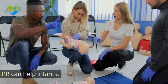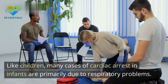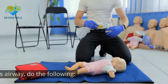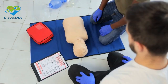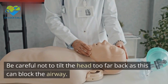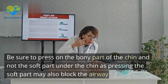Giving breaths during CPR can help infants. Many cases of cardiac arrest in infants are primarily due to respiratory problems, so giving breaths and administering chest compressions are both important. A good breath will cause the chest to rise. To open the infant's airway: 1. Put one hand on the forehead. 2. Place your fingers on the bony part of the chin. 3. Gently tilt the head back while lifting the chin. Be careful not to tilt the head too far back, as this can block the airway. Be sure to press on the bony part of the chin and not the soft part, as pressing the soft part may also block the airway.